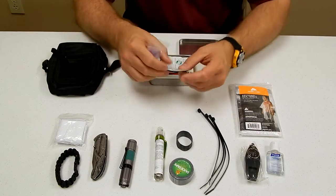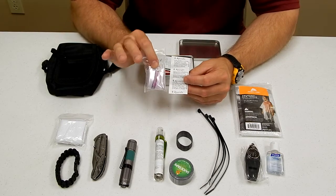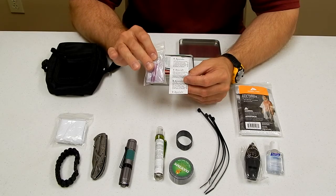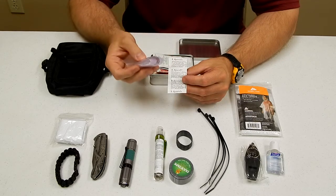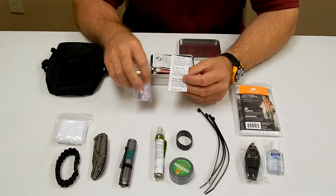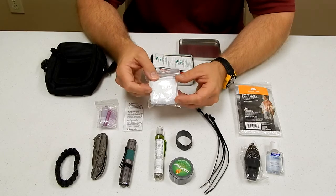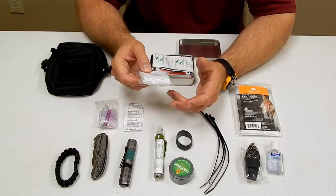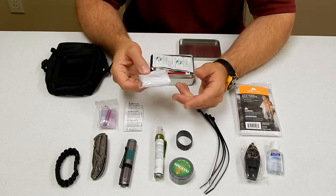We have eight aqua tabs for purifying water. We have a one-quart Ziploc bag — fill this up with water wherever you find it, put in one pill, and one pill in the quart-sized bag will give you purified water. What I would recommend is to somehow try to filter out the sediment with the handkerchief before you put it in the bag, because you don't want to be drinking sand and little pieces of leaves and things like that.